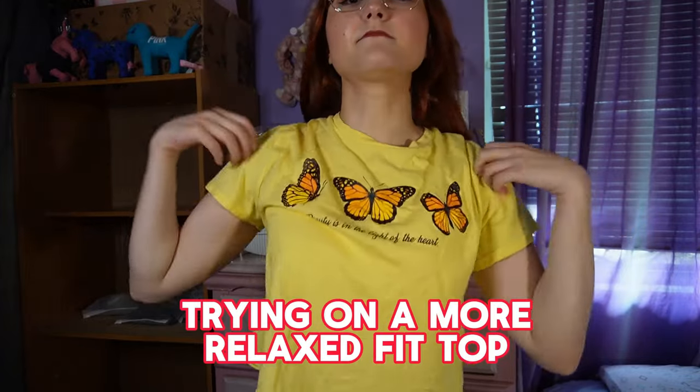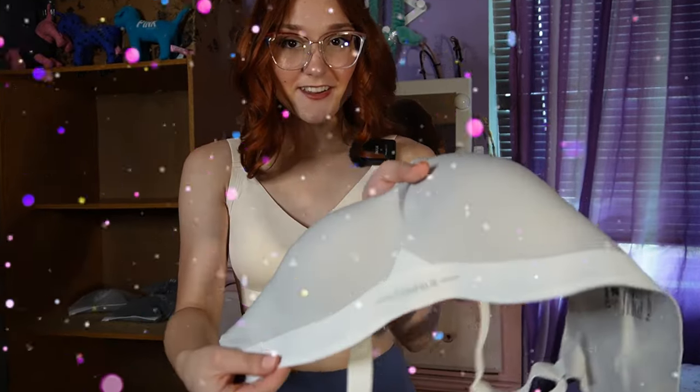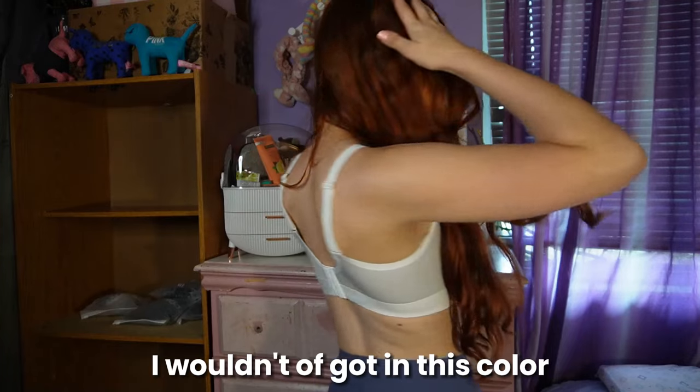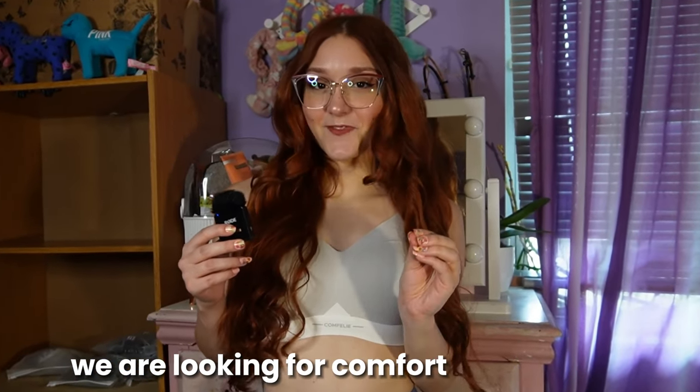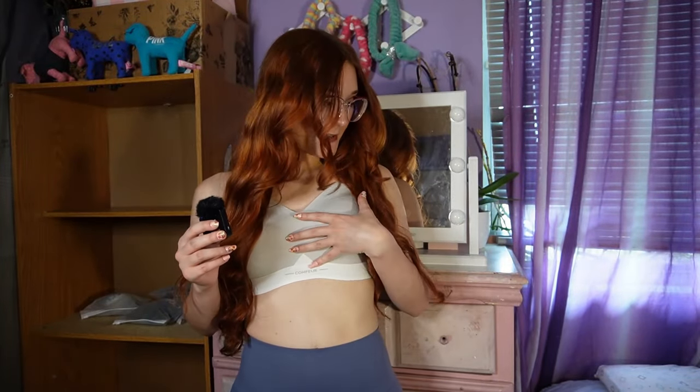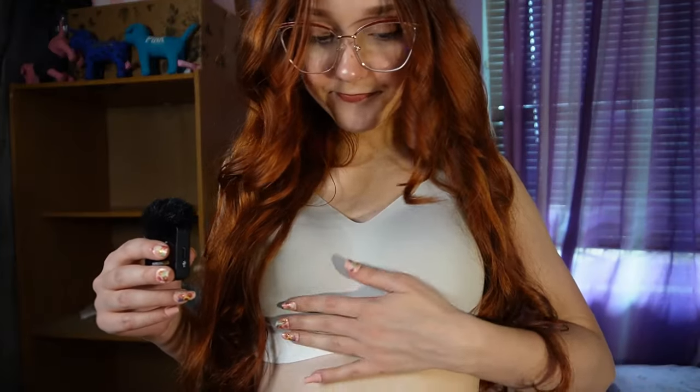It looks like those shirts were kind of see-through, but I don't think it looks bad. Obviously I'm wearing a bra and it's comfy, so I can't go wrong with that. Moving on to the next bra — the Air Light. I wonder why it's called that. It is light, and I already tried it on earlier. I really love the band on the bottom. They gave me a light gray color — I wouldn't have chosen this color myself, but it's still cute. We are looking for comfort and support, and it definitely does both.